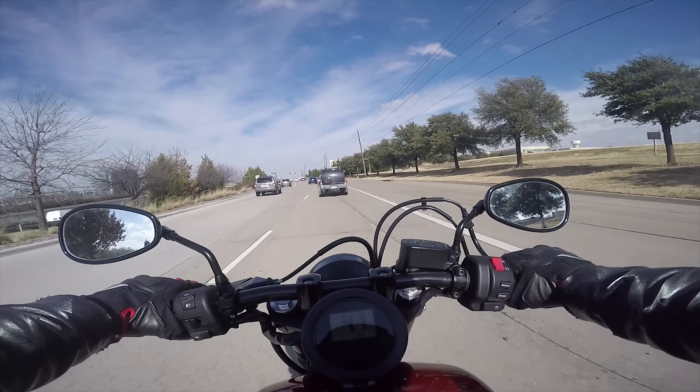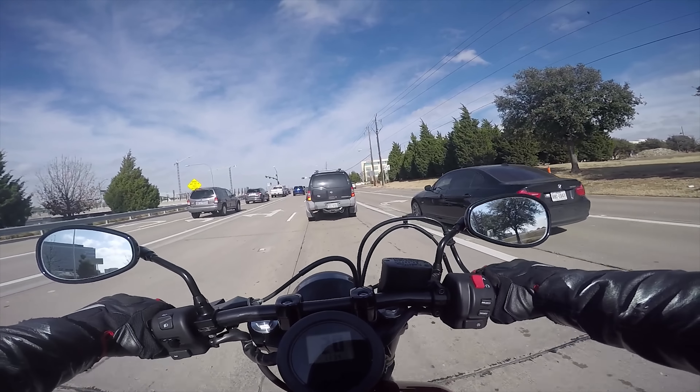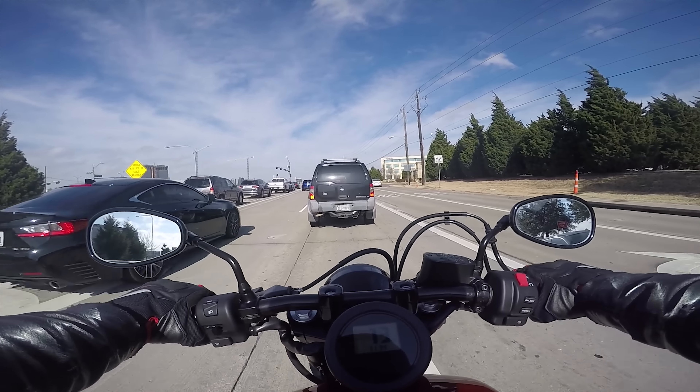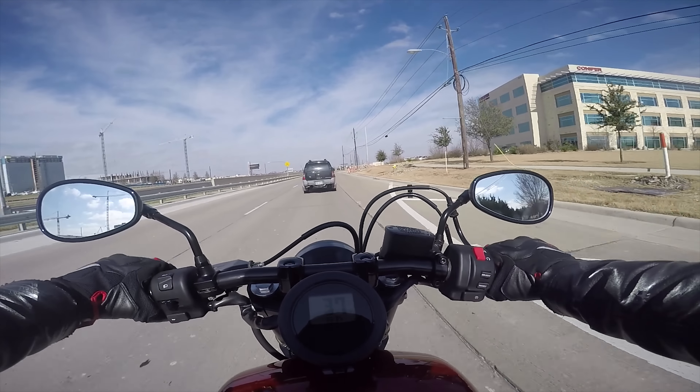Up front with the gaiters and then some fat fork tubes, and some flush turn signals — not integrated, but flush mounted. As you can see at the bottom, it's fully blacked out now except for the headlight housing.